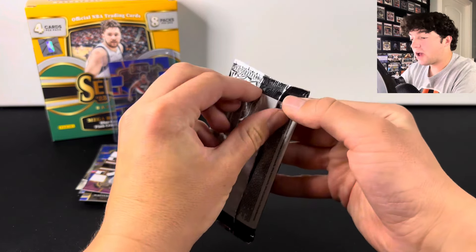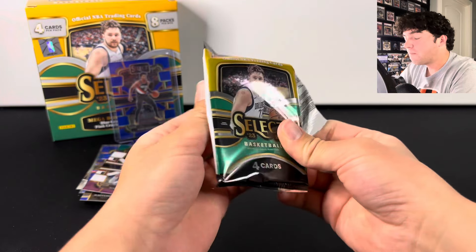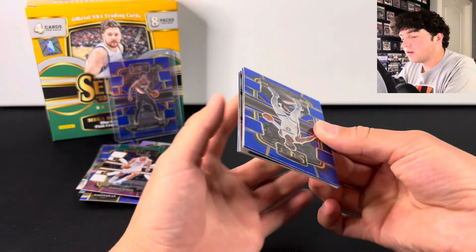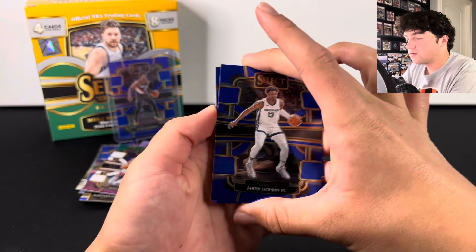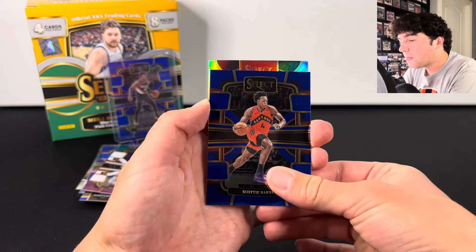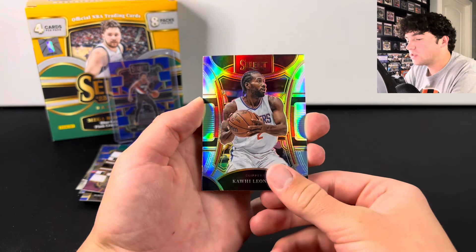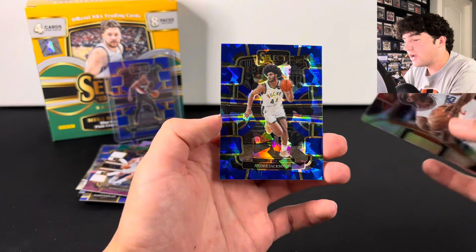Last pack. If you guys are enjoying the content, make sure to like, comment, and subscribe. Hopefully we can get lucky on this one. Nothing super big so far. We do have a silver — can we get a Wimby silver? There's Scottie Barnes. Does not look like Wimby. There's Kawhi Leonard on the silver. And last card — we're going to have Andre Jackson Jr. here.